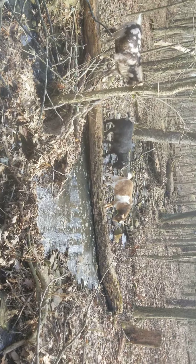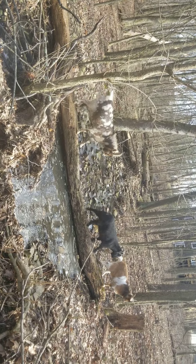Hey look — three Billy Goats Gruff! Four Billy Goats Gruff!